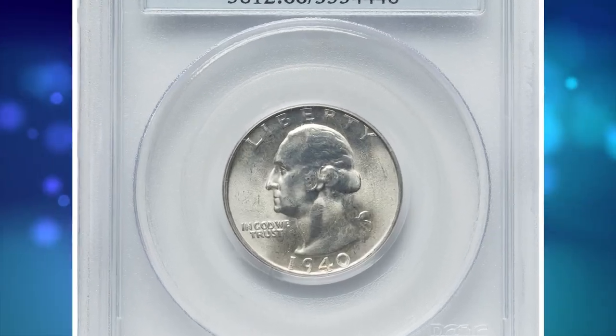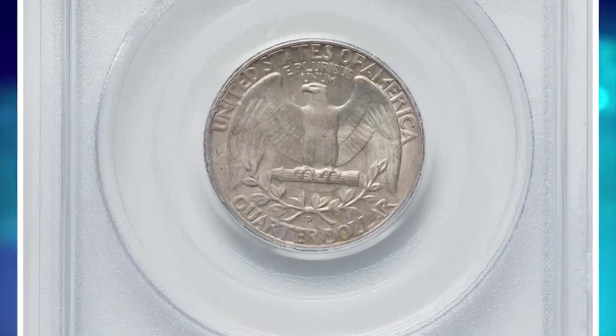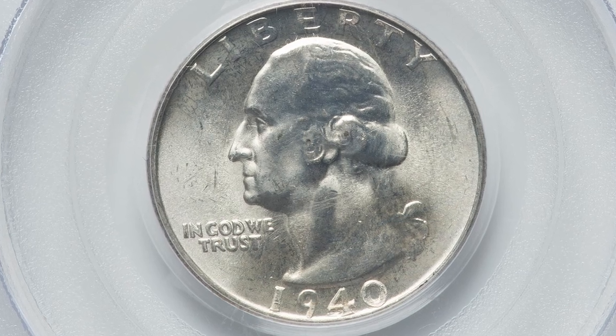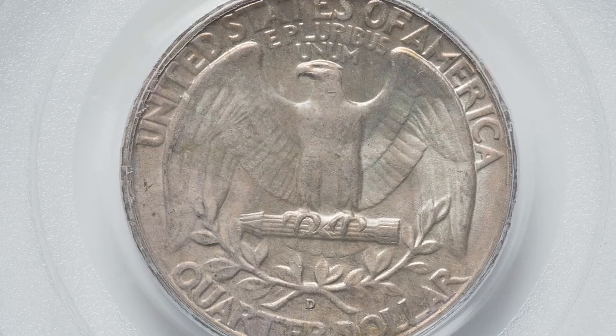Starting at number 16, with his uncirculated 1940 Washington quarter, graded in mid-state 66 by PCGS. A coin grading scale is a standardized system used to evaluate the condition or quality of a coin. It provides a way for collectors, dealers, and investors to communicate about the state of a coin's preservation and wear.